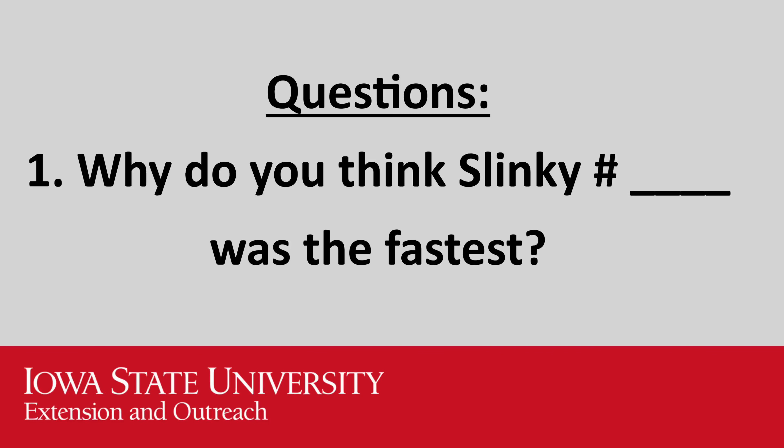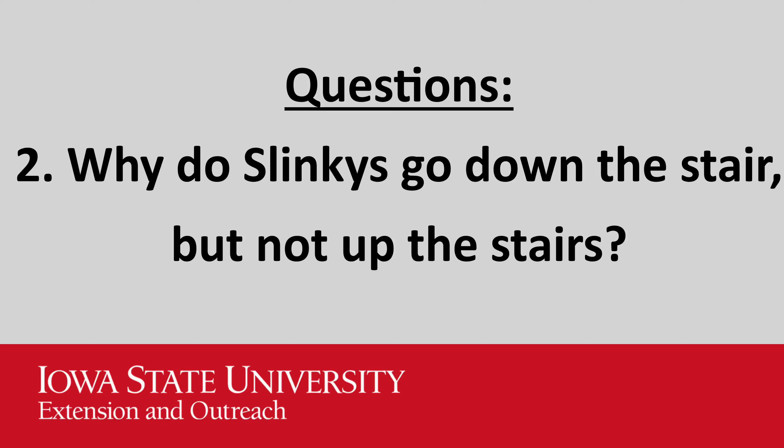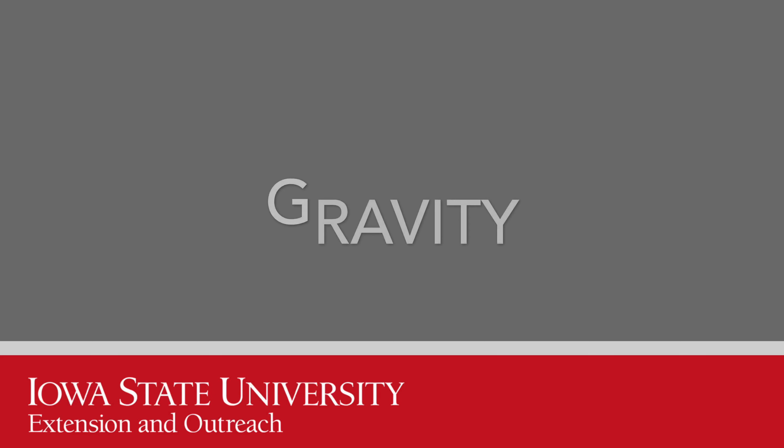Now it's time to ask ourselves some questions. Why do you think Slinky number blank was the fastest? Why do Slinkies go down the stairs but not up the stairs? If your answer to question number two was gravity, then you were correct.